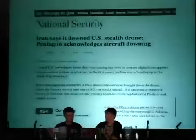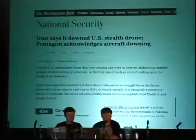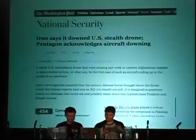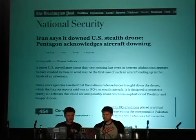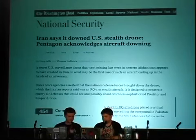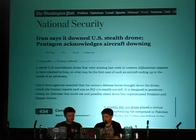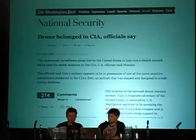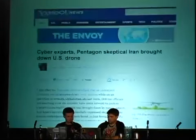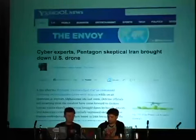This drone is known as an RQ-170, a stealth surveillance drone that's one of the most top secret and sophisticated in the US arsenal. The US reportedly used one of these RQ-170s to spy on Osama bin Laden's hideout in Pakistan before he was killed. US officials initially stated the drone was flying over Afghanistan and belonged to the Army, but that wasn't entirely true. Days after the first story, US officials were forced to admit the drone was piloted by the CIA and was flying surveillance missions over Iran.